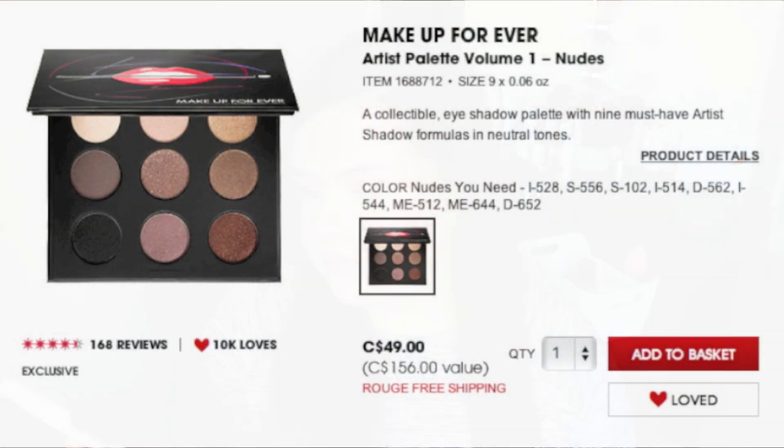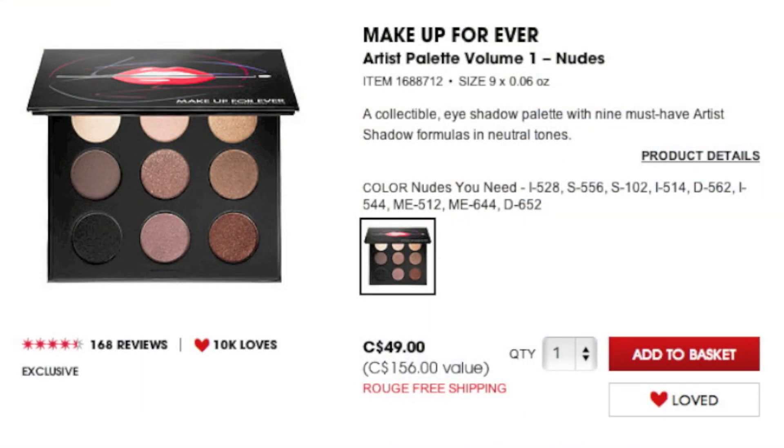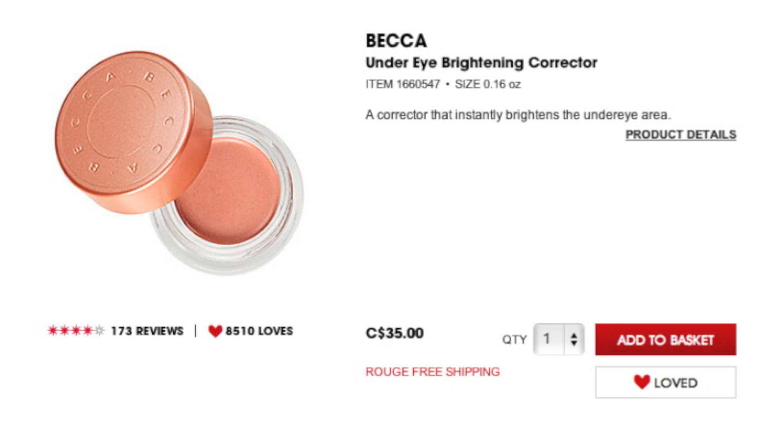Something else I want to check out is more of the Makeup Forever Artist shadows. I have a few little trios already and I absolutely love them — they have that gel to powder finish, they're so easy to blend and so pigmented. I specifically want to check out their Artist Palette Volume 1, the Nudes Palette. I've looked at it quite a few times so I think I'm finally going to splurge and pick it up. I've also had my eye on the Becca Under Eye Brightening Corrector — a really peachy, salmon-y concealer that I've heard is amazing for brightening the under eyes.